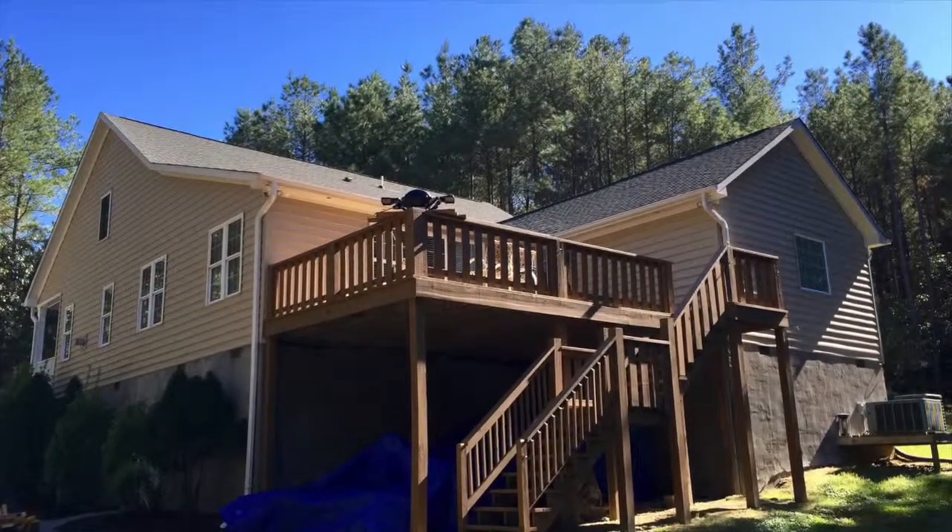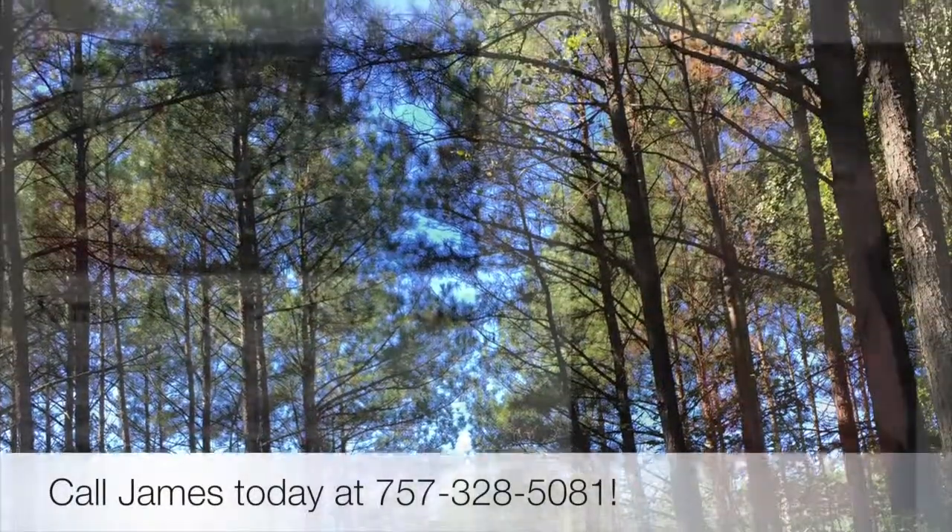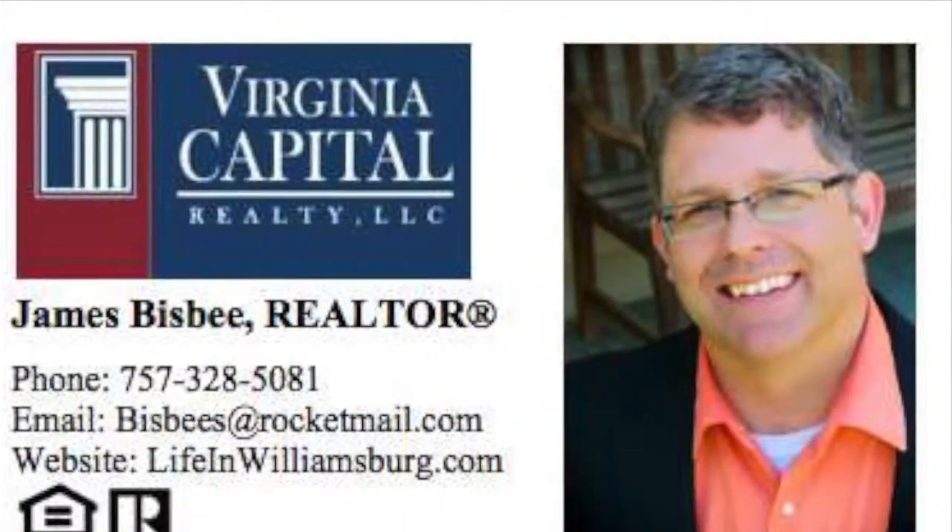For more information on this home, or to schedule a showing, call James Bisbee today at 757-328-5081. Thank you, everyone.